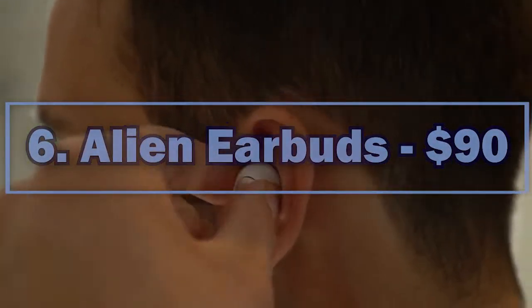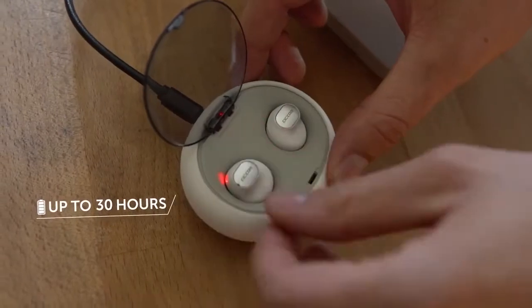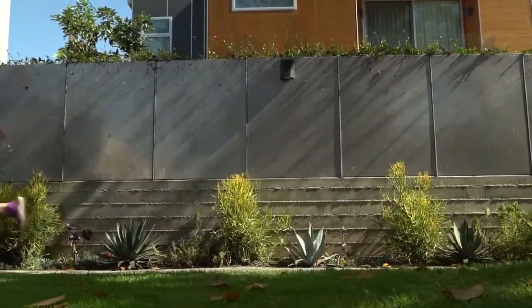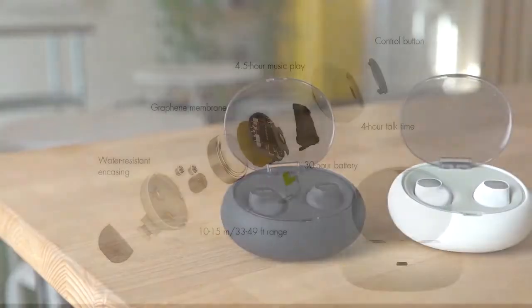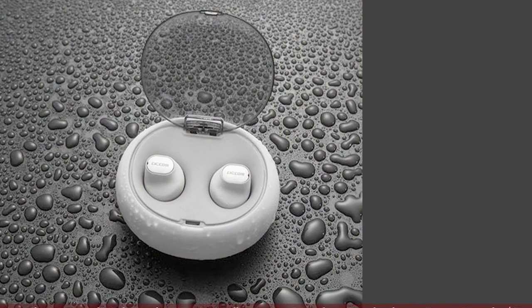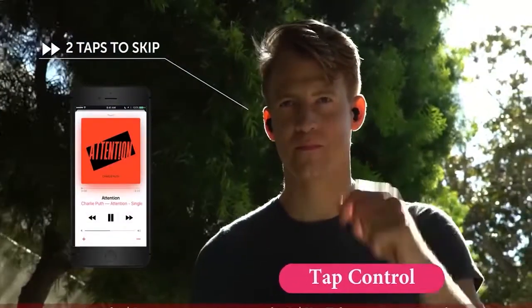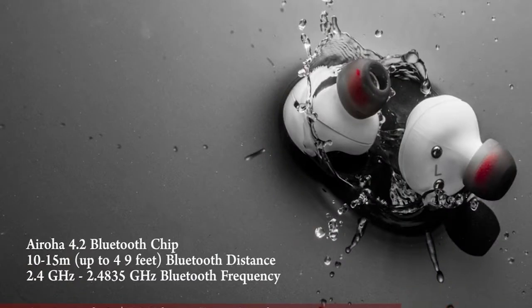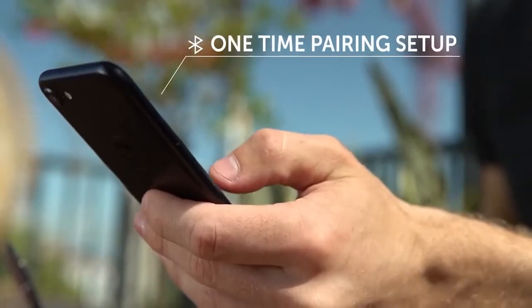Number 6: Alien Earbuds. $90. As smartphone manufacturers continue to remove the headphone jack, more headphone makers are making wire-free options. Alien is the latest Indiegogo crowdfunding effort promising great sound in a wire-free package. Alien says they're offering true wireless earbuds with premium features at the lowest price on the market. The Aliens have a standard playback time of 4.5 hours, but can be topped up 6 times on the go thanks to a battery case that holds 30 hours of charge. The earbuds have graphene drivers, a 15-meter Bluetooth range, sweat-resistant casings, single-button control for playback and calling, and three eartip sizes.